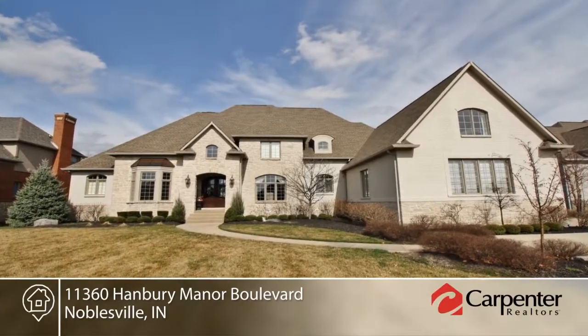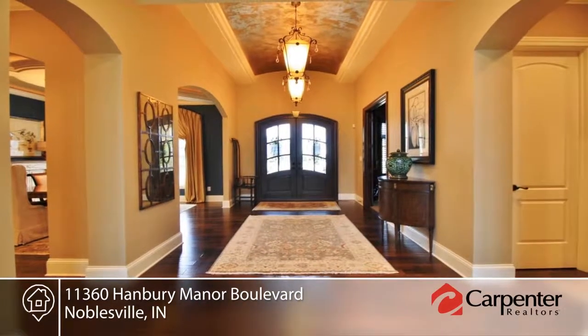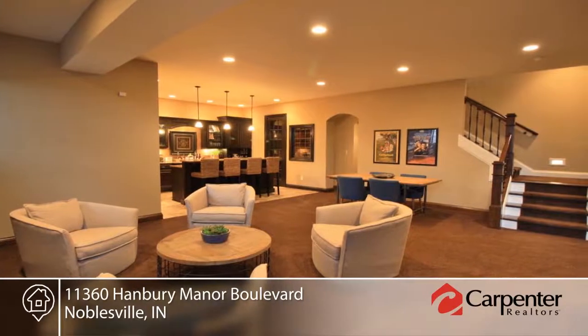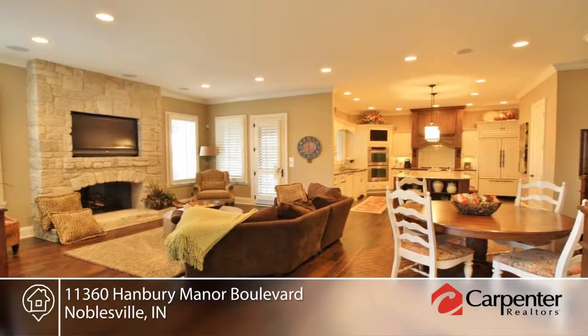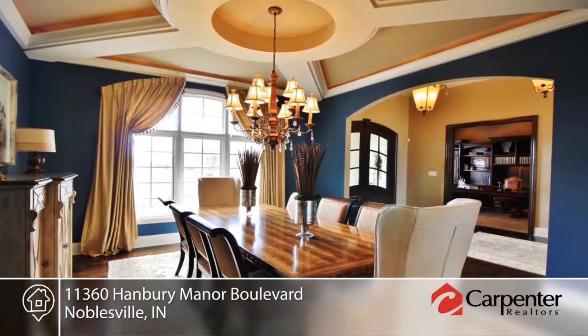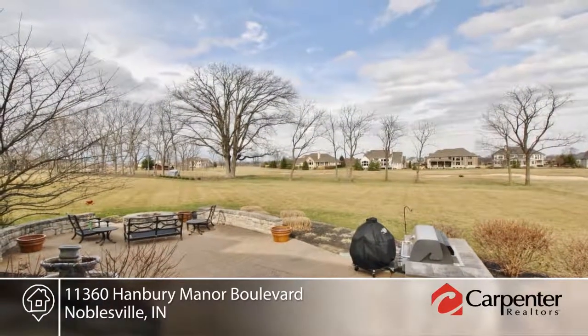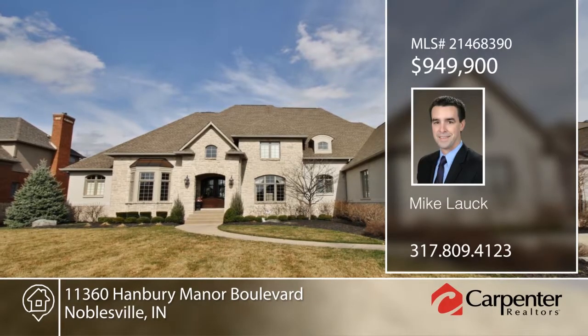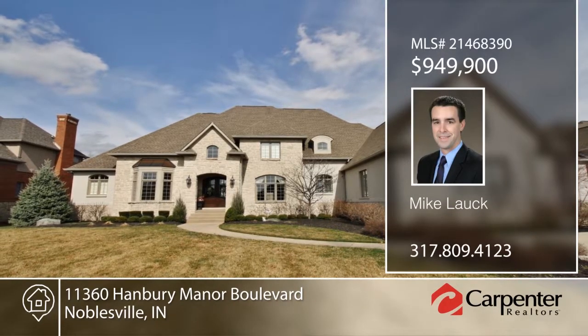Seated on one of the premier streets in Noblesville, this custom-built home on the Jack Nicklaus-designed Sagamore Golf Course has over 9,000 square feet, six bedrooms, seven baths, and custom ceiling detail throughout. The hearth room and custom kitchen lead to a covered patio overlooking a 0.8-acre lot and the number five tee. This is one you don't want to miss — make a call to Mike Lauk.